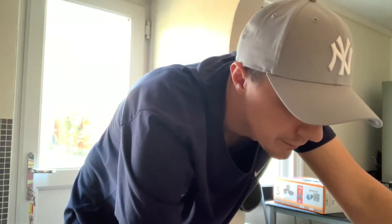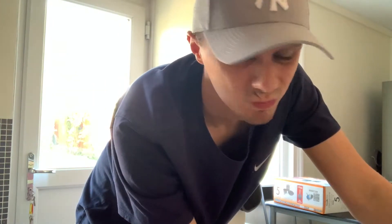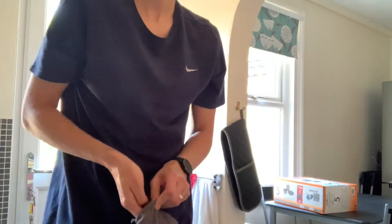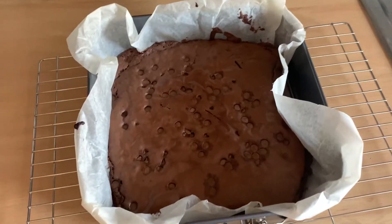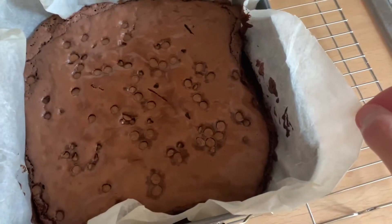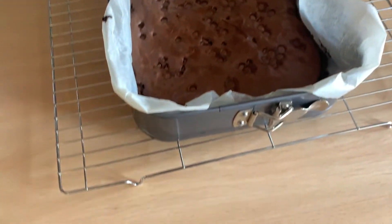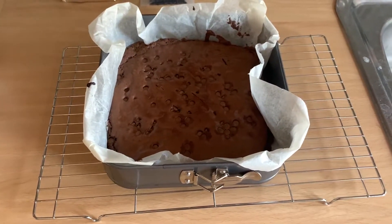I'm going to trust my instincts on this one — I'm going to turn the oven off because I reckon we're done. Let's get the oven glove and take that out. That is looking phenomenal! I think it's going to taste amazing anyway. We're going to let that cool down for a bit and then we'll come back and take a look at this masterpiece — see you soon.